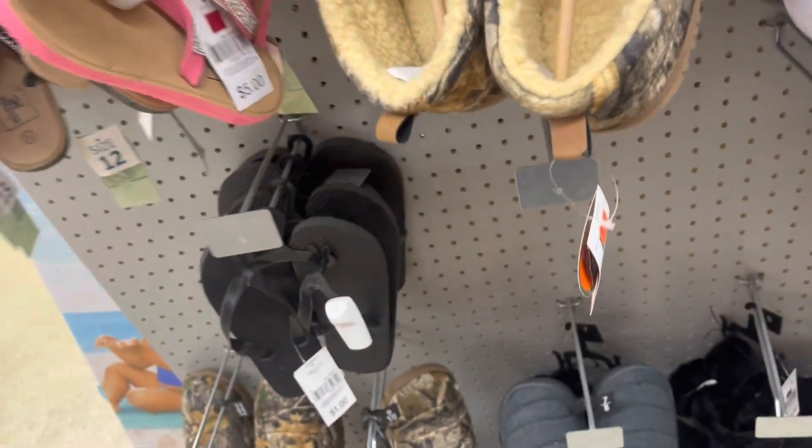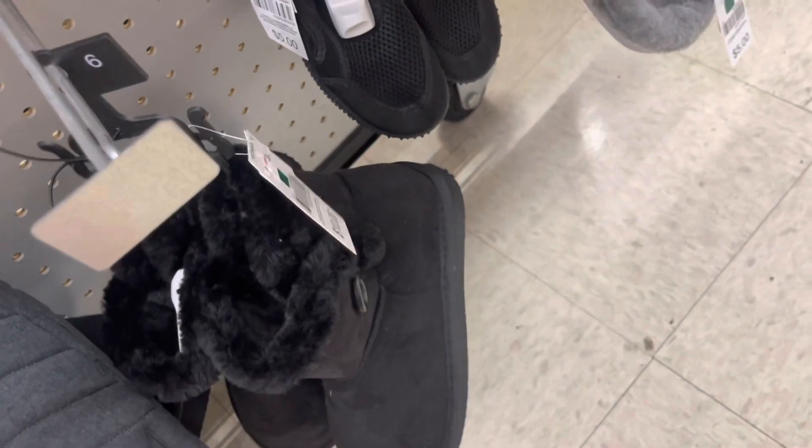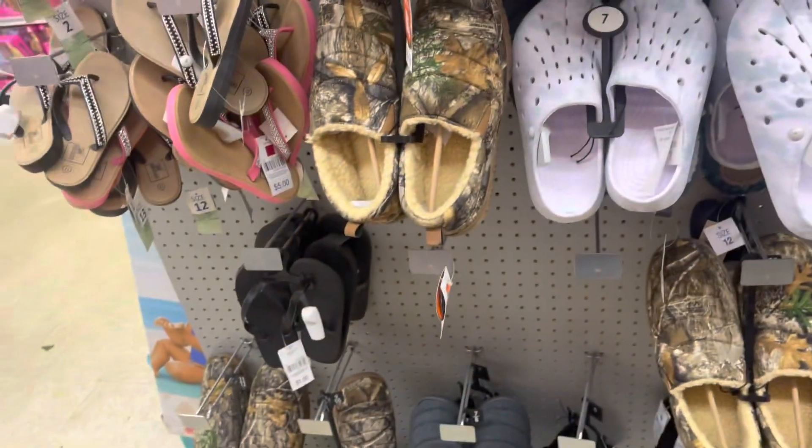Oh my goodness, y'all — I found the two dollar slippers! I'm so excited. They had two different kinds: black ones and camouflage ones. They also have girls' boots and ladies' boots for two dollars. They even have some crocs with fur in them for two dollars — that was the only pair I saw, but those are nice.